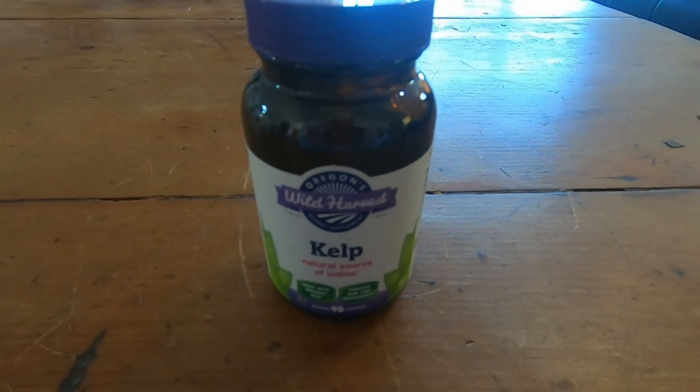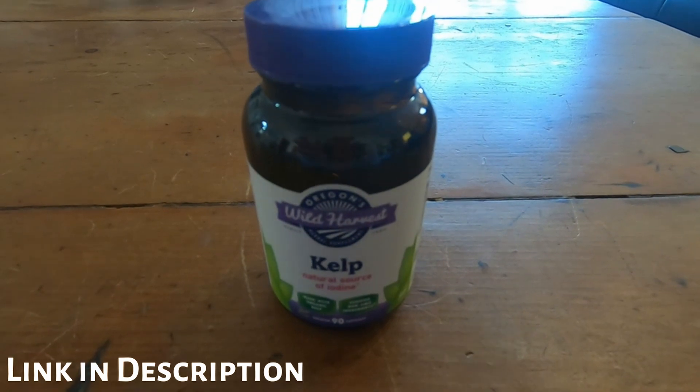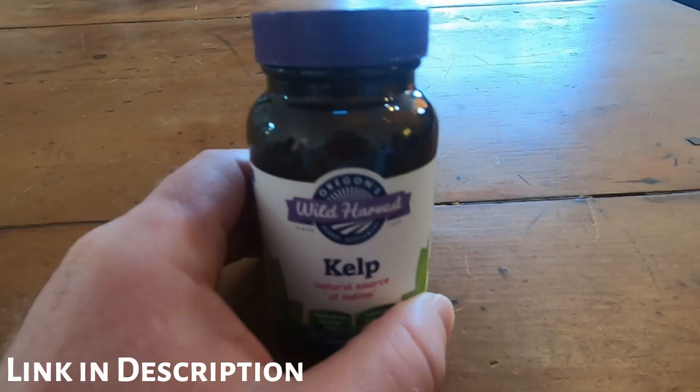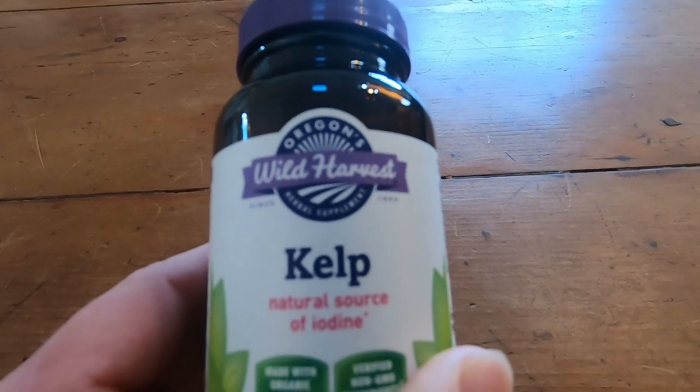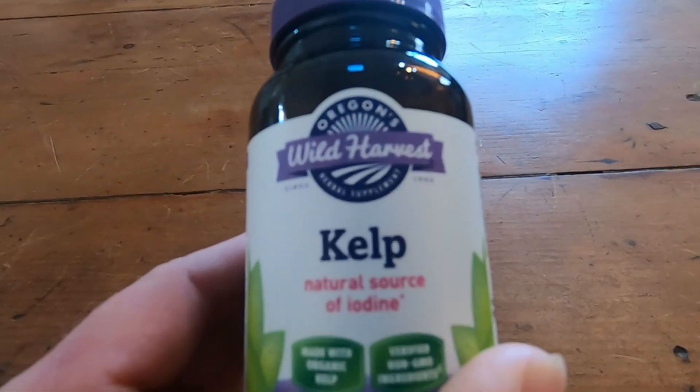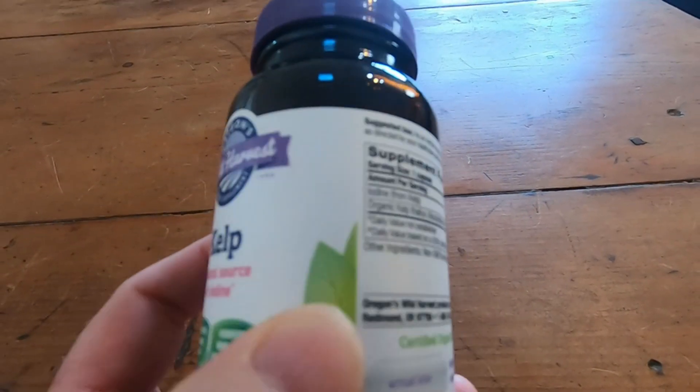This is a really interesting product. This has to do with salt. A lot of people don't use iodized salt. If you don't use iodized salt, then you might be lacking iodine. Kelp is a natural source of iodine — that's what this is for.